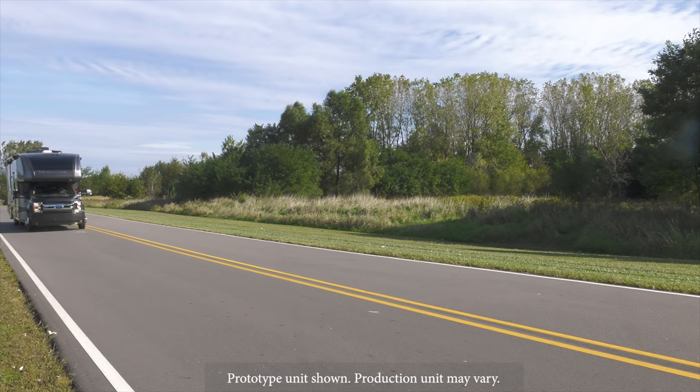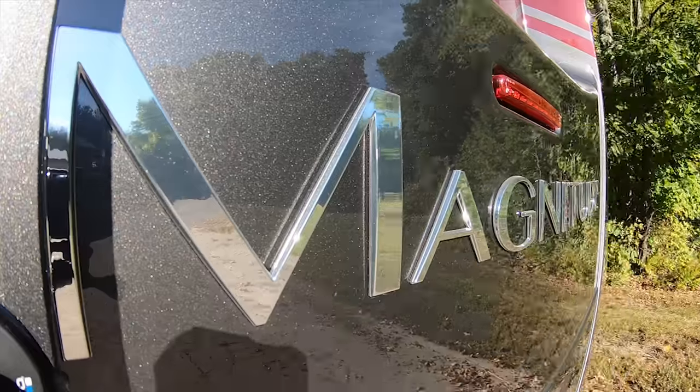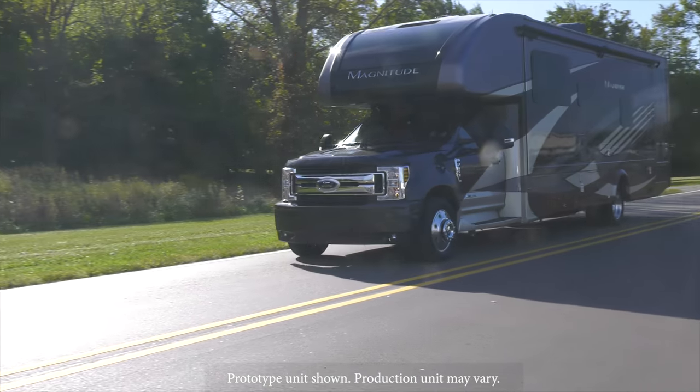Here it comes. Nobody is going to miss this rolling by. I mean look at it. This is a motorhome of beauty, size and stature. It checks all the right boxes on your list.